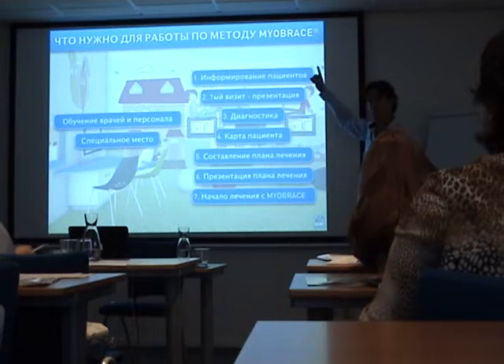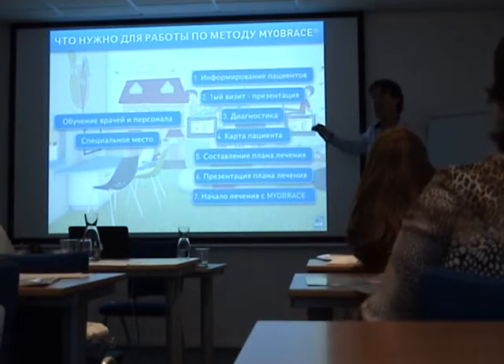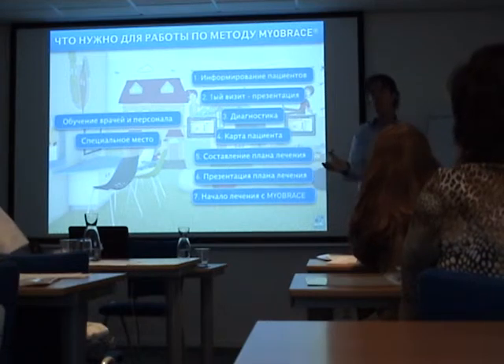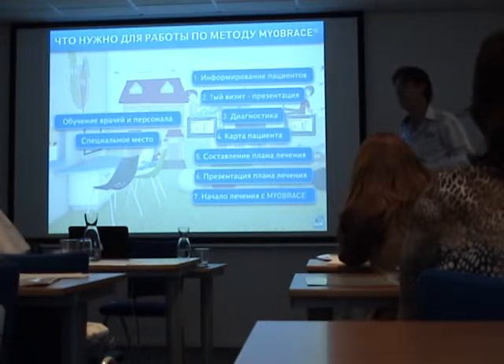The first consultation — what Edwin did now for 15 to 20 minutes — we're going to show you also on the screen how to do the first consultation, and you are going to do the first consultation yourselves.